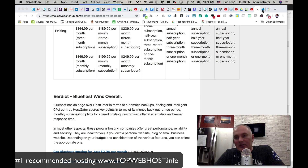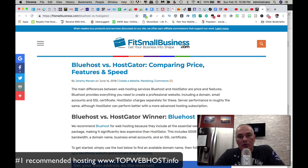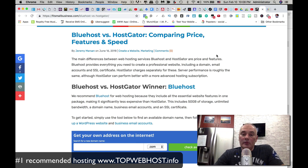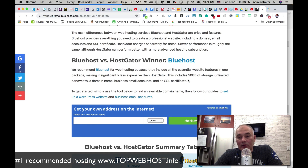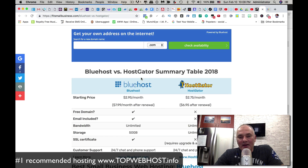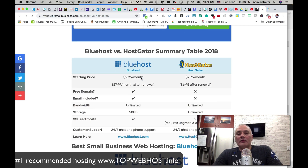Let's look at another review to give you multiple points of view before I give my personal recommendation. This one is from Fit Small Business — shoutout to them — and Bluehost is the winner here as well. Bluehost is a little bit more per month at $2.95 versus $2.75, but they give you a free email and free domain, which HostGator does not.